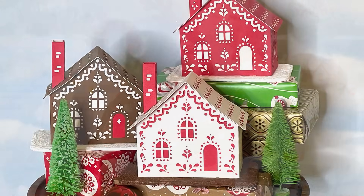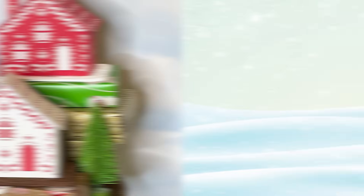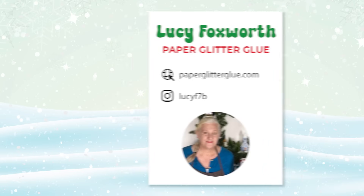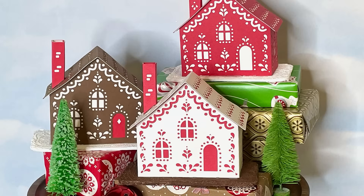Today's project is by Lucy Foxworth and it's this stunning three-dimensional papercraft gingerbread house that looks good enough to eat. Lucy is the paper architect behind the captivating tiny house designs at paperglitterglue.com. Often found covered in glue and cat hair and immersed in the details of her latest projects, Lucy is a crafting expert who loves sharing her knowledge so anyone can craft extraordinary creations. I love all the details in this gingerbread house — the icing patterns look so realistic and I can't wait to give this project a try for myself.